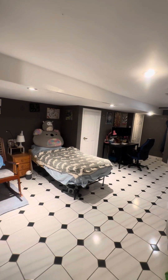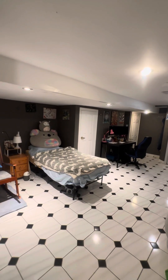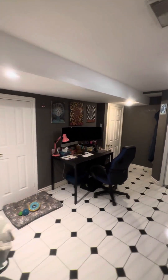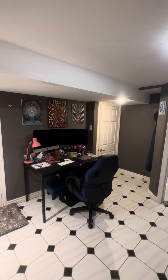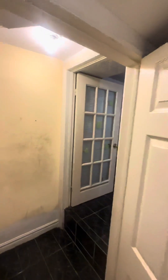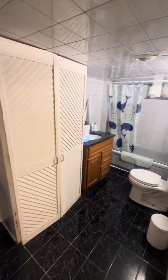The present tenant uses this as her bedroom and her home office. Now, at the back corner, there is a door. Inside the door, it is the bathroom.